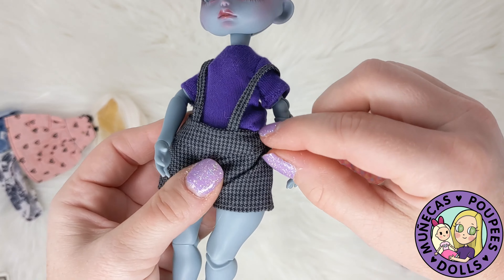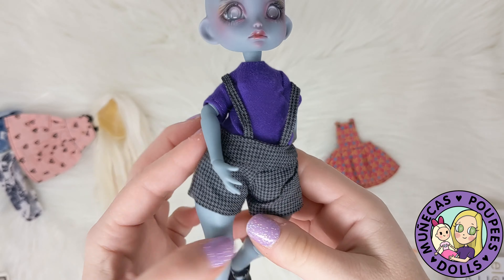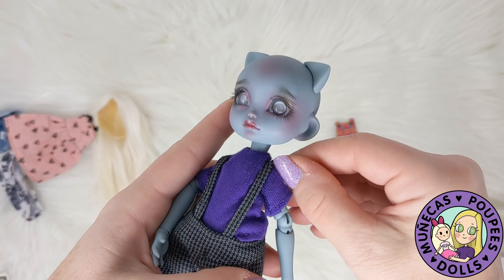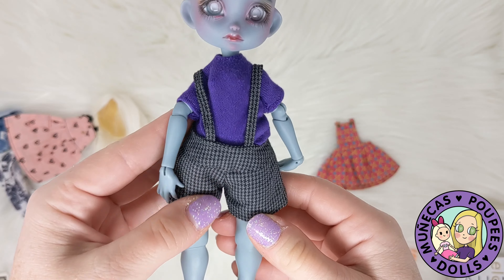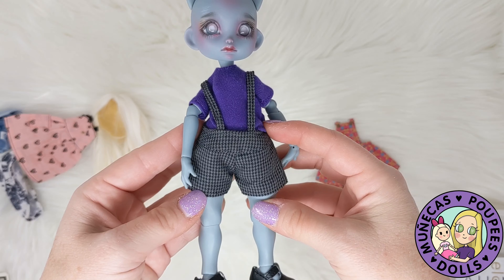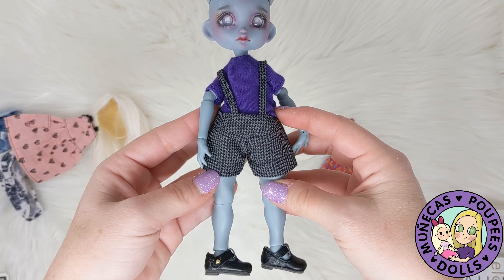This outfit is super cute on — oh my goodness, I love that! I do think that's gonna be my favorite one. It is so adorable, just so cute, and cute but smart at the same time. I love that, I think it's adorable.